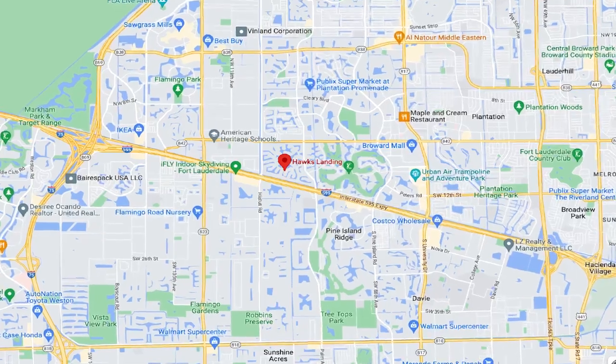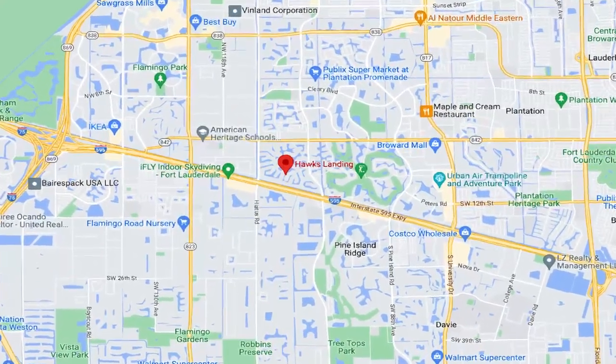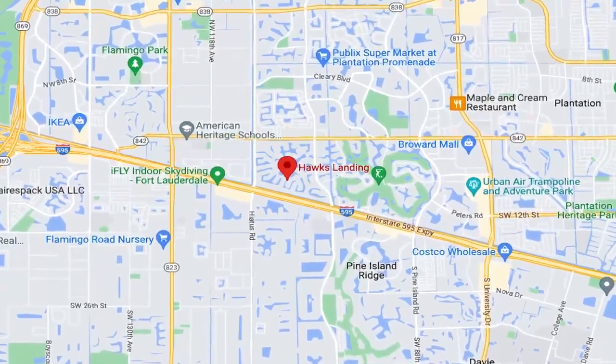Hawks Landing is a luxury gated community located directly in the center of Plantation. The development is quite large — it takes up about a 1.6-mile circumference or radius. It sits between Knob Hill Road, Broward Boulevard, Hiatus, and also State Road 84. Hawks Landing is known for its beautiful landscaping, incredible luxury custom homes, and world-class amenities.